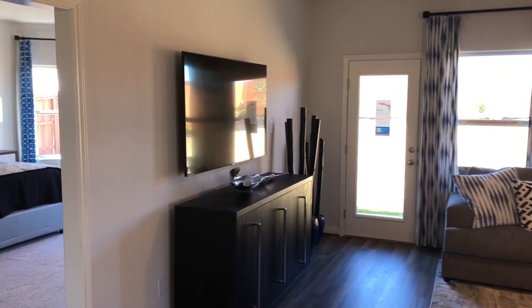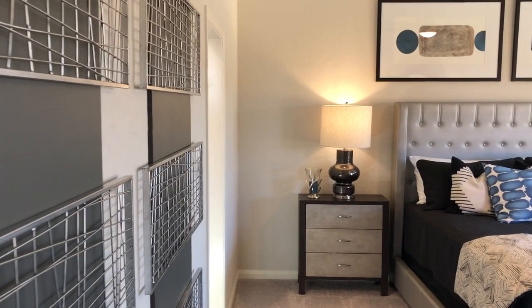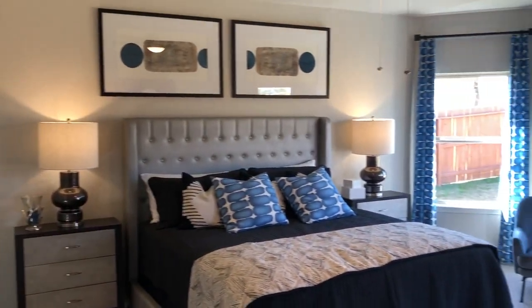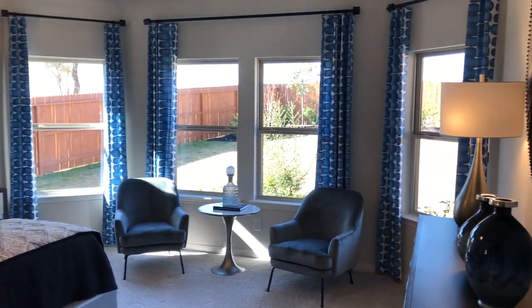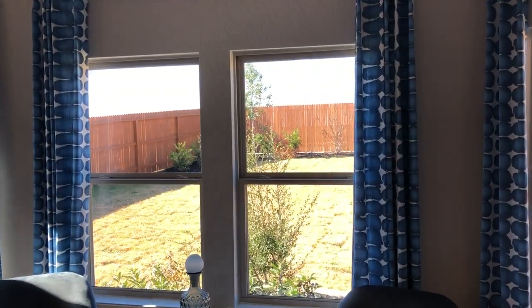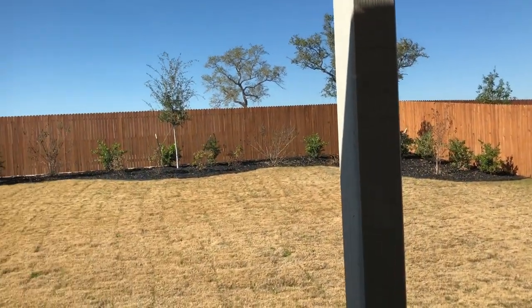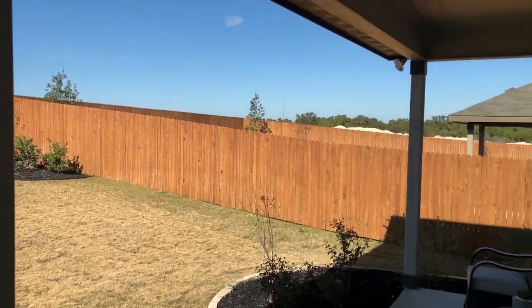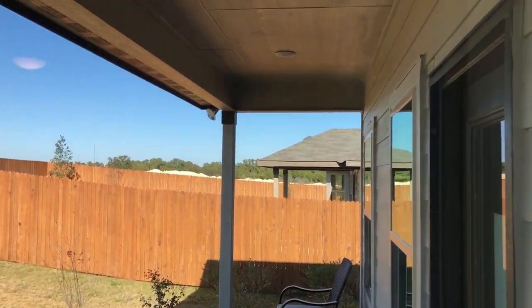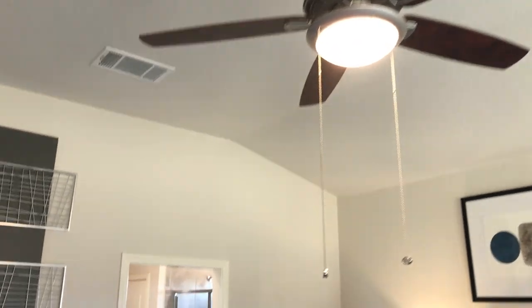We're going to move into the owner's suite. Wow, this is a big owner's suite. They do have the bump out, which gives it that nice curved additional space. Let's go check out the backyard — good sized backyard. We can hit the covered patio at the same time. They've got recessed lighting in the covered patio, and fairly high ceilings in here too.